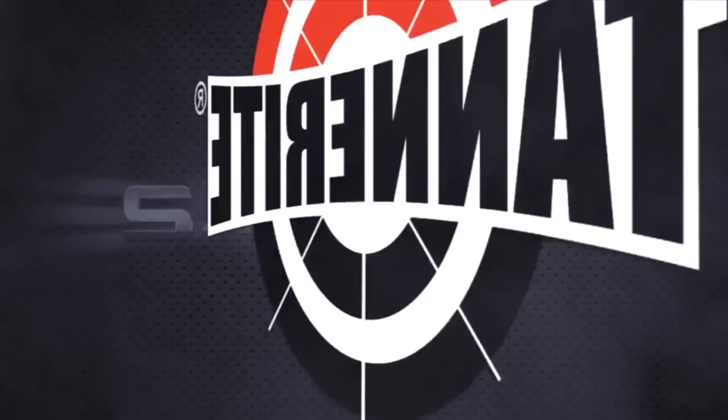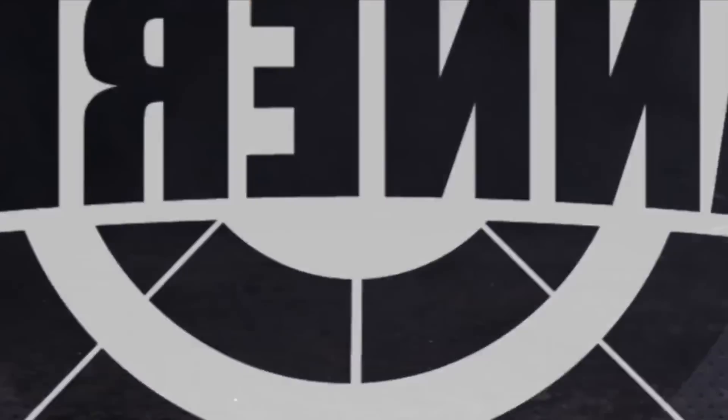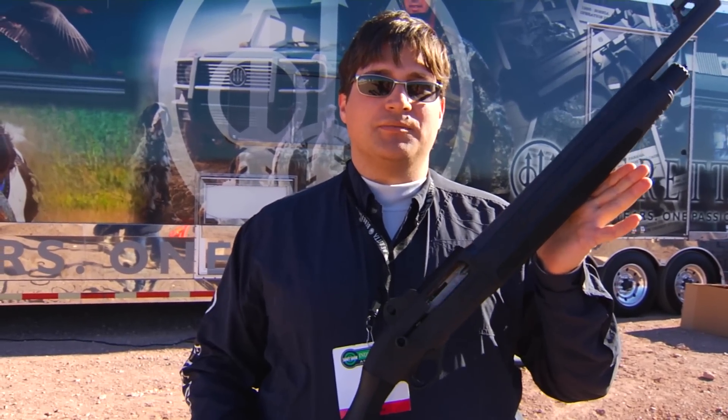Interbark Outdoors coverage of SHOT Show 2014, brought to you by Tannerite Sports. Hi all you fans out there in Beretta Nation. Today we've got the 1301 Tactical, brand new from Beretta.